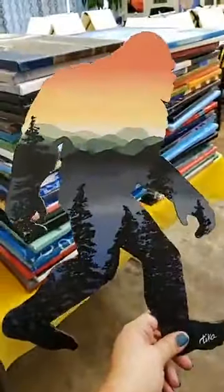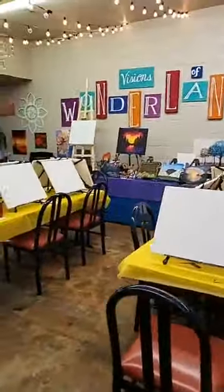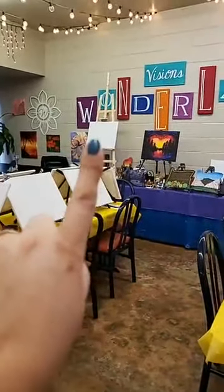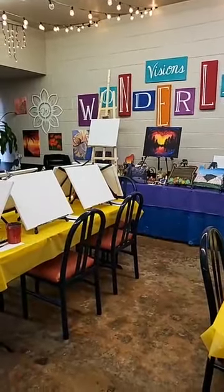We've even got Sasquatch over here — see that guy! From this end of the room, if you're sitting in our classroom, you would be looking at that canvas where I would be teaching.